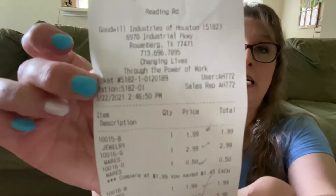So let's get into the haul, y'all! On this day at Goodwill, I spent $21.37. And I have a confession — this is from March the 22nd.